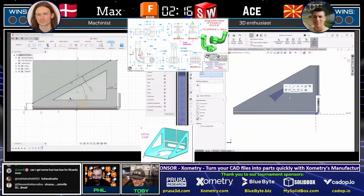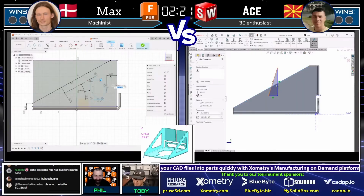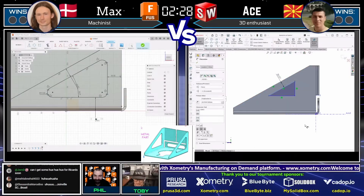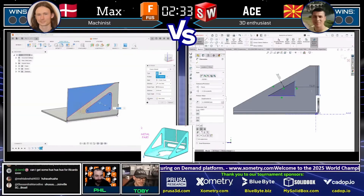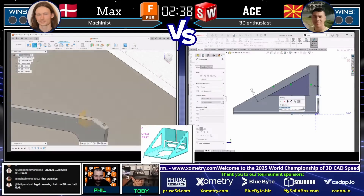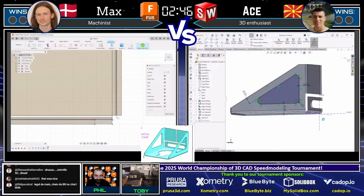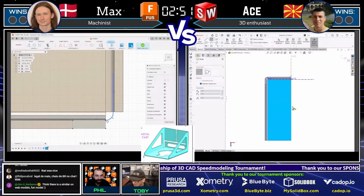Watching Odse navigate through this model is really interesting. That was a kind of an interesting move there with the triangle — he just kind of dropped it wherever and then went through and look at how quickly he was able to add some of those relationships. He's really getting this geometry in place quickly. But interestingly, Max on the left is sketching that same exact triangle shape, and he's already got that flange complete. These guys are really neck and neck. I thought Odse jumped out really far ahead in the beginning, and now we see they're really neck and neck. This may come down to just who types in the correct dimensions.